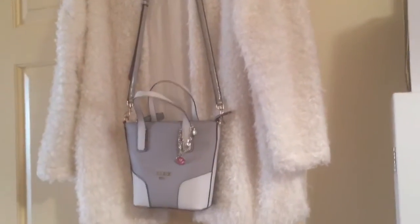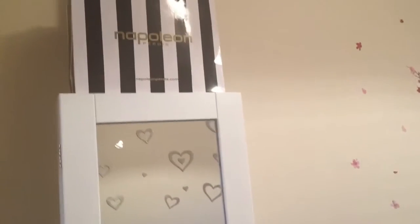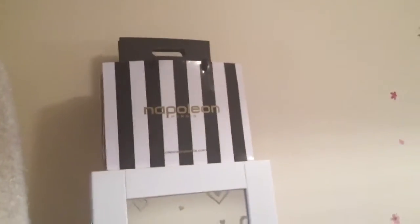Here I just have a coat hanging up with a guest handbag on it, and then some more handbags. Then I just have one of these mirrors with all of my makeup bags on top. I have some wall art of some pink leaves.